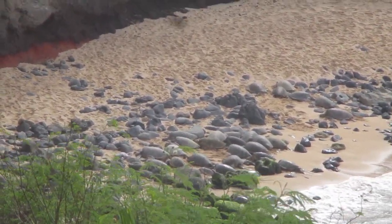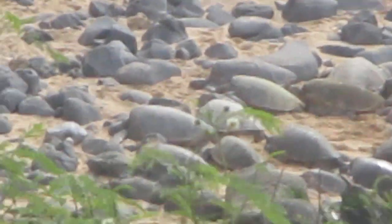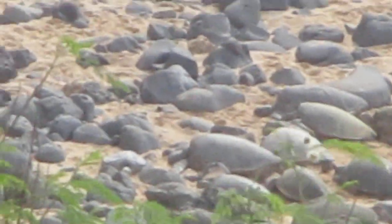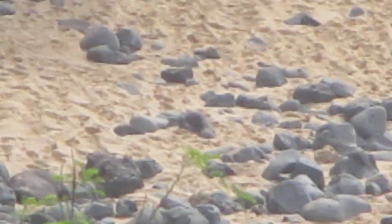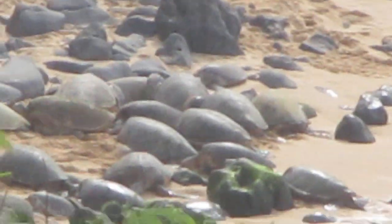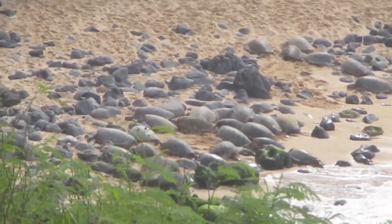I can count, there's like dozens of them. The warm Hawaiian sun — pretty nice.